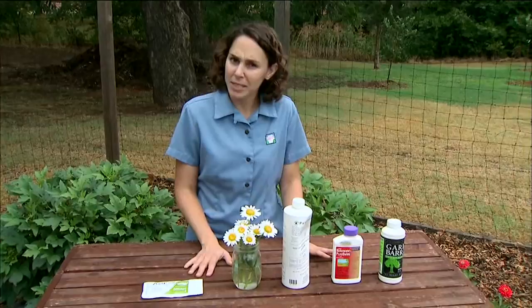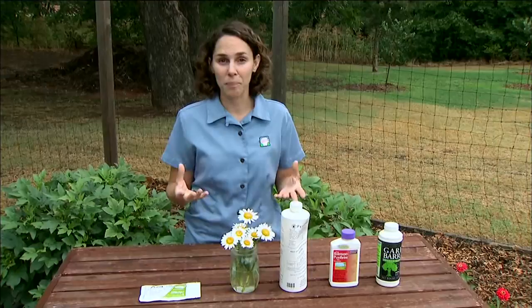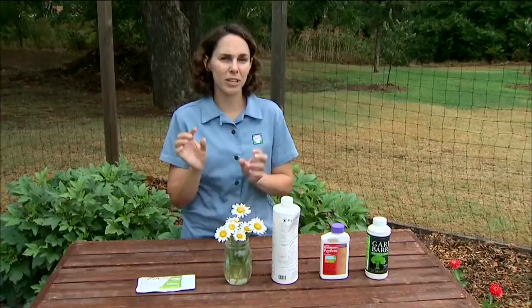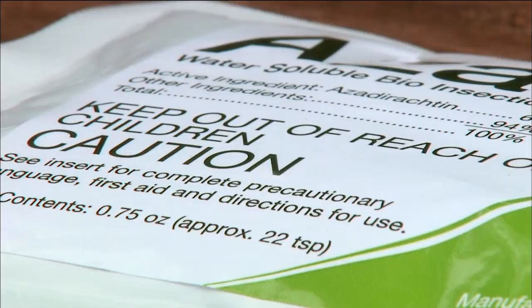Some common examples of these are very familiar to us: neem, rotenone, and pyrethrum. These all come from different types of plants. Now it's important to note that there's a misconception that just because a pesticide is plant-derived, people feel it's very safe to use. But these products are indeed designed to kill insects, so they do have some toxicity and we want to respect that.